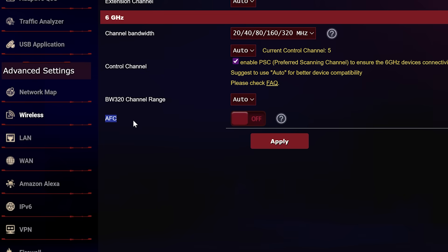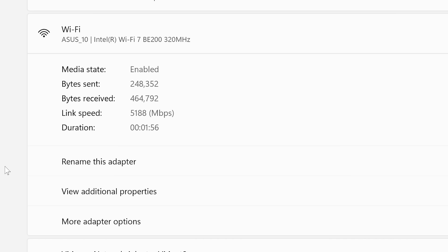Right within my router settings you can see that the AFC is currently switched off. I'm going to do two tests with it off, run the test, and then switch it on and run the exact same test so we can compare.